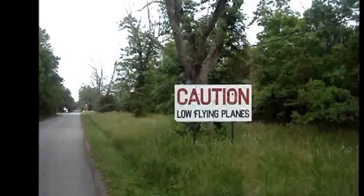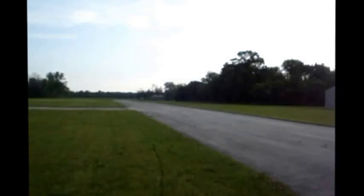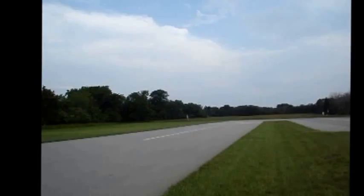Usually don't see signs like this very often. Here's a runway for Kelleys Island — the Kelleys Island Terminal, with north, south, east, and west runways.